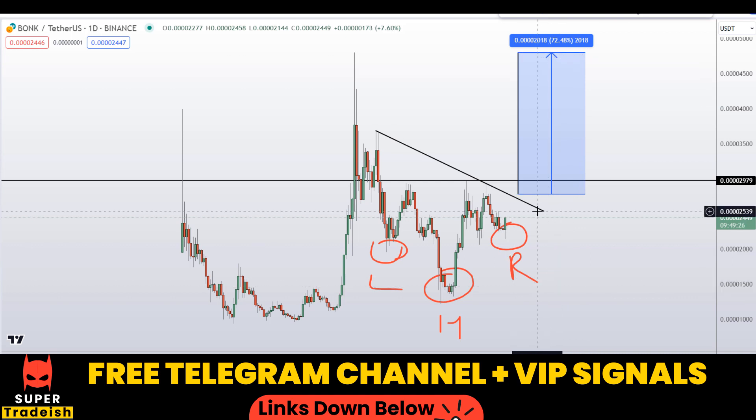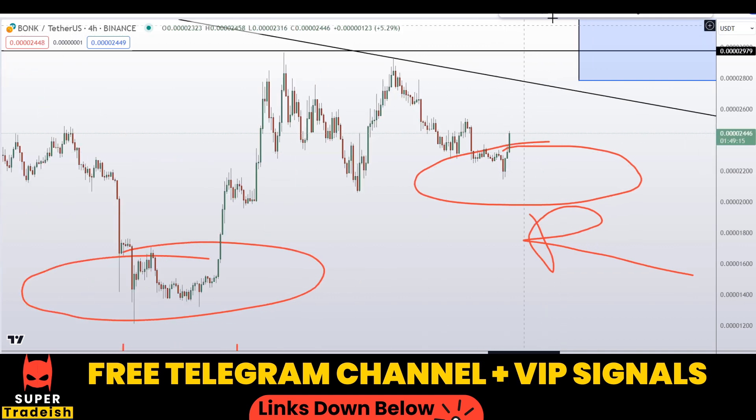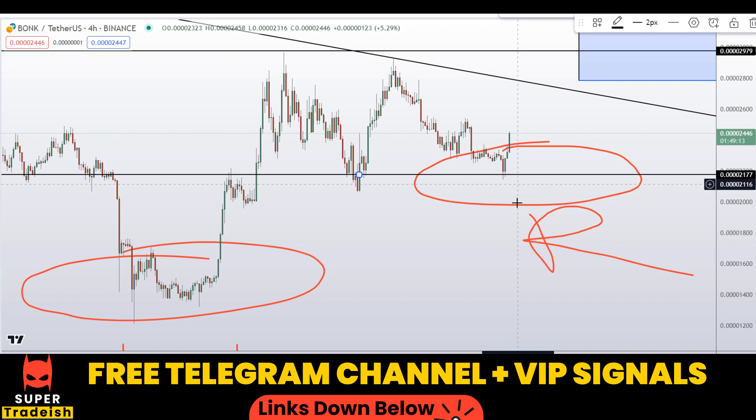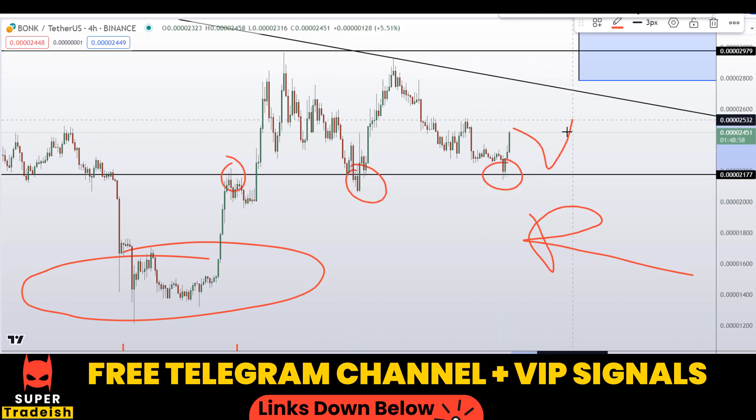Another thing you can do is go down to the shorter time frame, the 4-hour chart, and buy on the dip. You can avail a buy-on-the-dip opportunity right here at around 0.002177. As you can see, it's a nice area of support and resistance, so if you see price coming down to that level, expect a bounce towards the upside from that level as well.